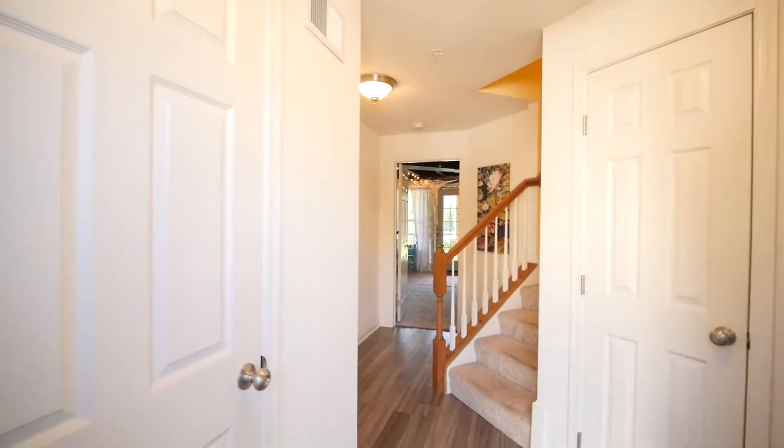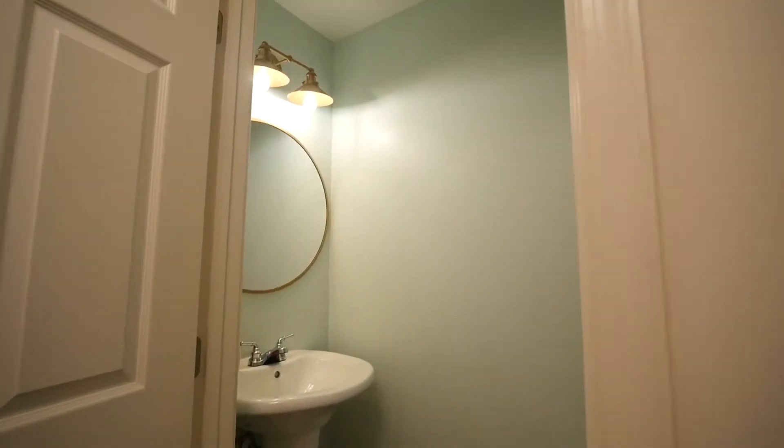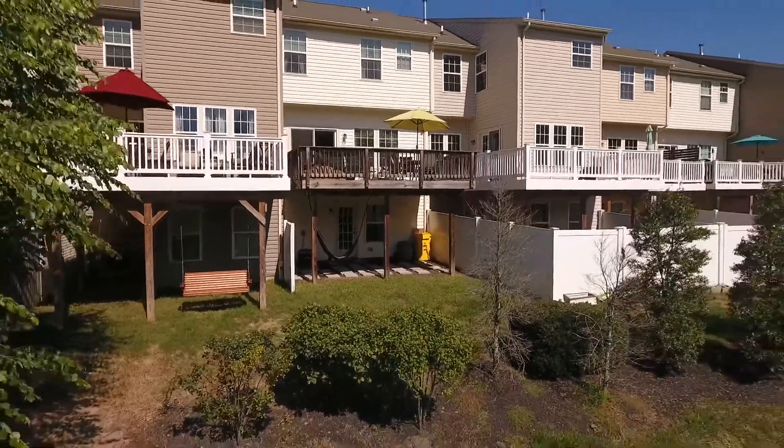The lower level is complete with updated flooring in the foyer, a convenient half bath, laundry, and a ready-to-be-finished basement that exits to your scenic backyard.